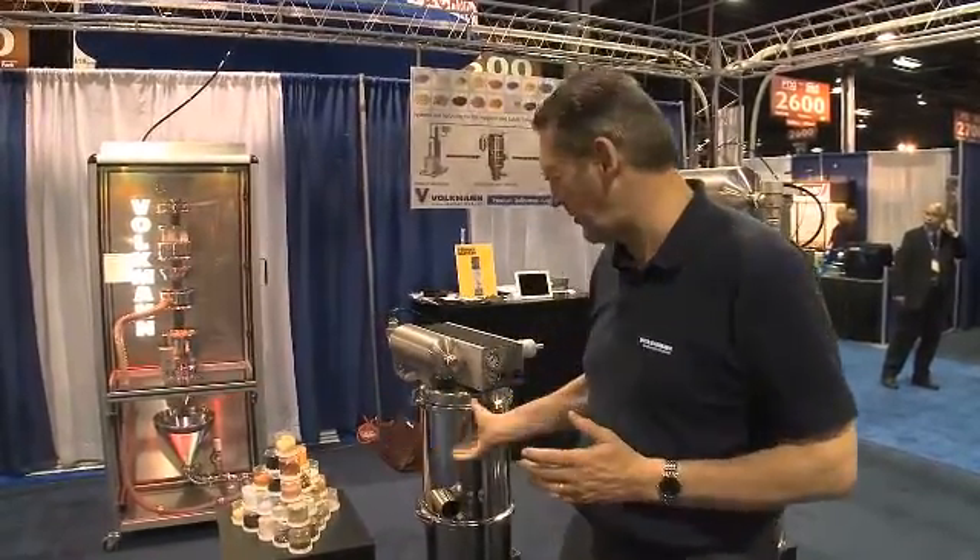Volkman manufactures two different standards of vacuum conveyor. Our VS series, which we call our general purpose range, which you see here behind me.